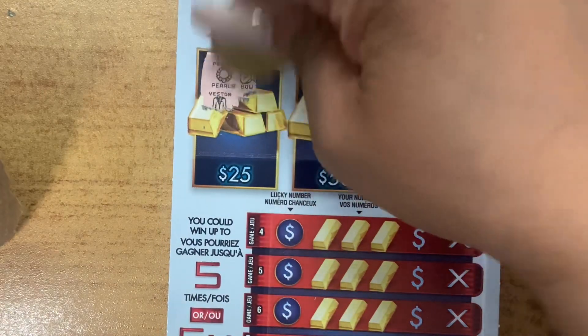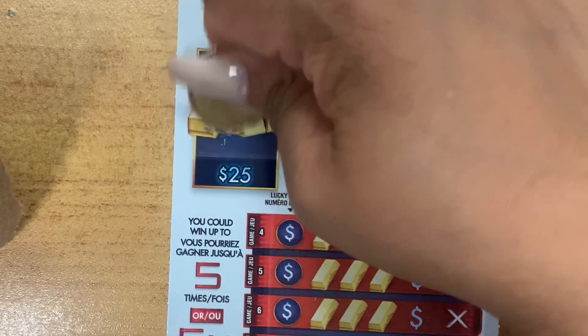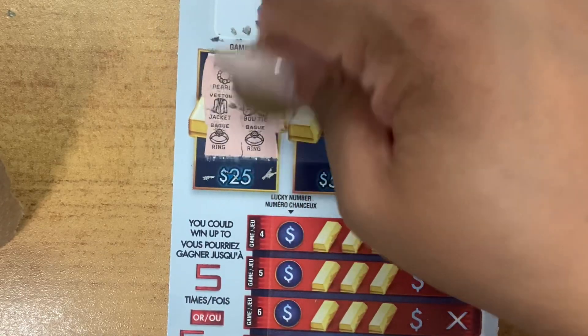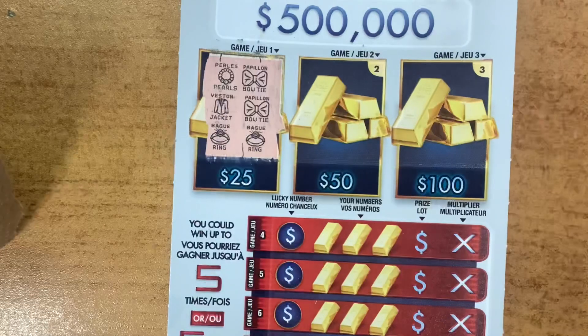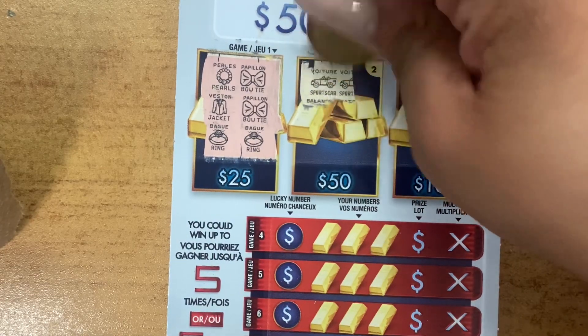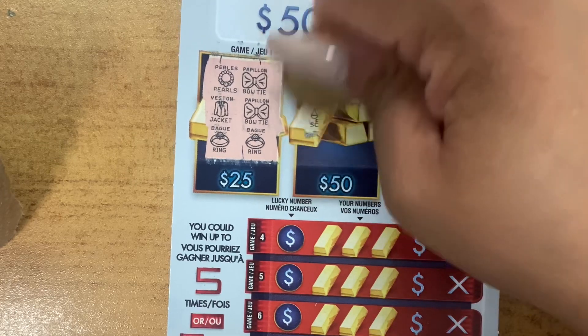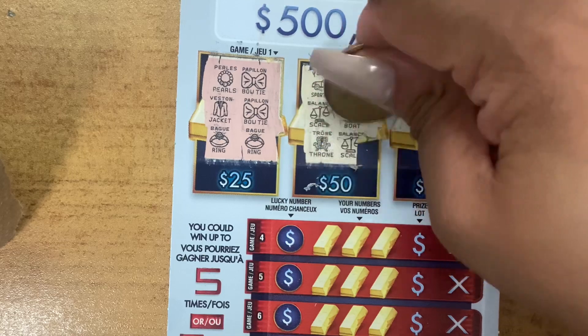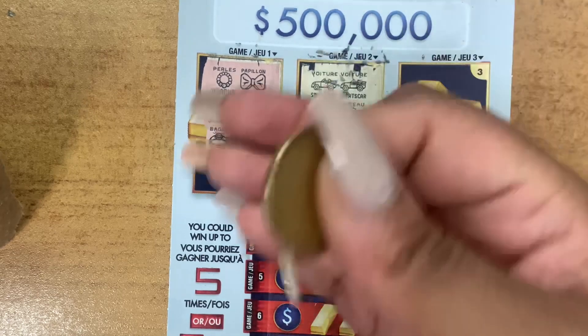So we have a pearl, a bow tie, jacket, bow tie, a ring, and a ring — no match. For $50: we have a sports car, a sports car, a scale, a boat, a throne, and a scale. So no luck there.